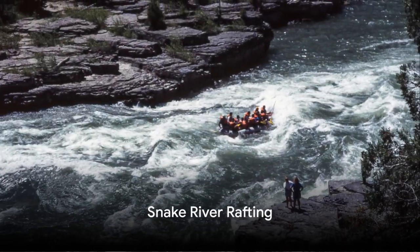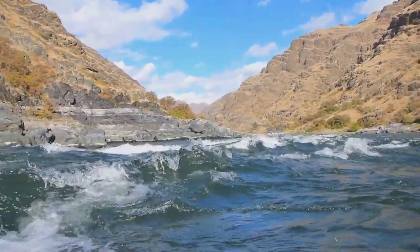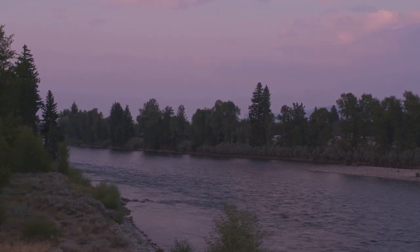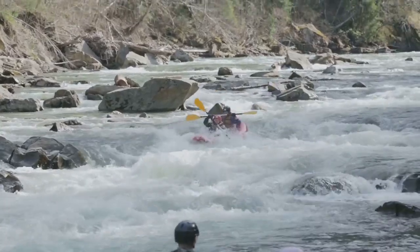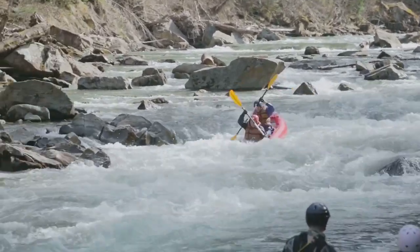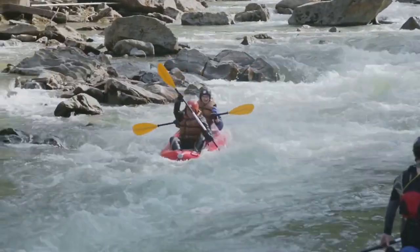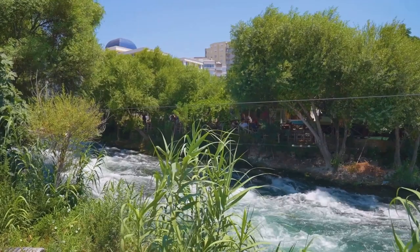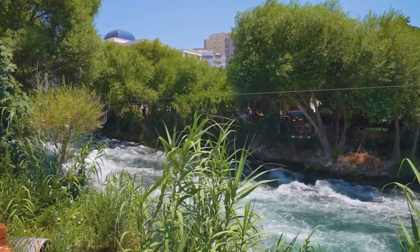Number 4. Injecting a dose of thrill into our journey, prepare for an exhilarating ride on Snake River. This mighty river, carving its way through the heart of Jackson Hole, is a hotbed for rafting enthusiasts. Whether you're a seasoned rafter or a novice eager to take on the waves, Snake River offers an experience tailored for all. Its calm stretches are a soothing gateway to the world of rafting, while its roaring rapids test your mettle and get your adrenaline pumping.